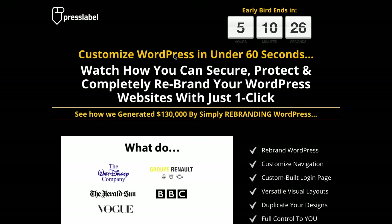Sam here. I wanted to clarify the white label bonus. PressLabel — you can actually get white label rights to the software, and they're doing something that's completely different to anything that I've ever seen tried before.